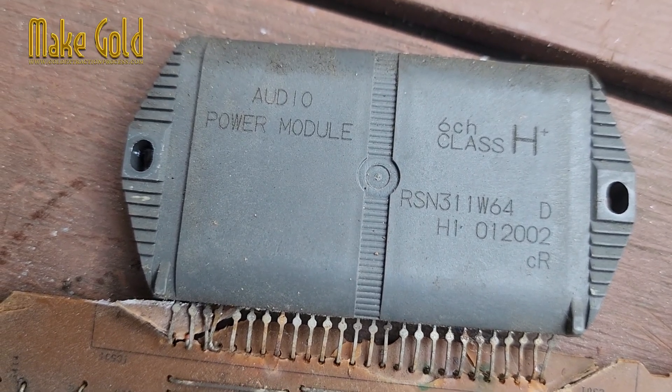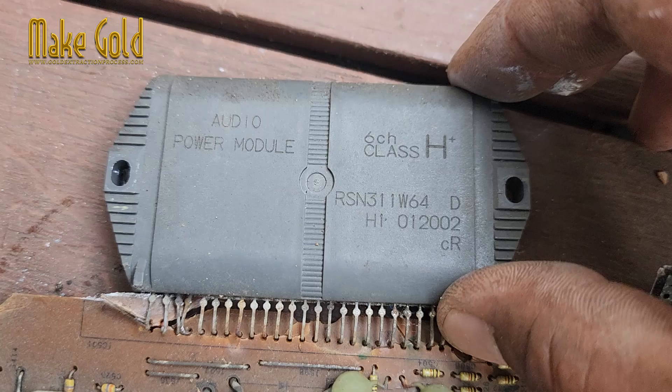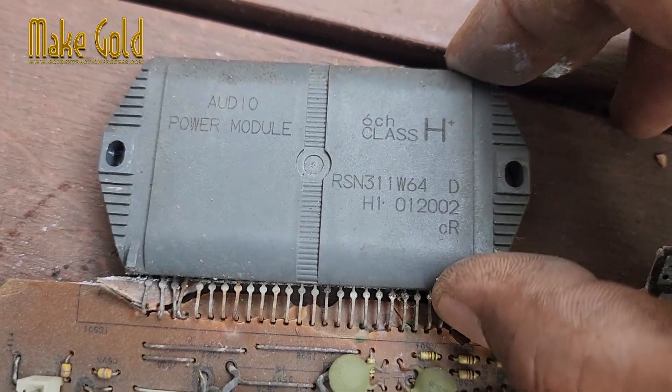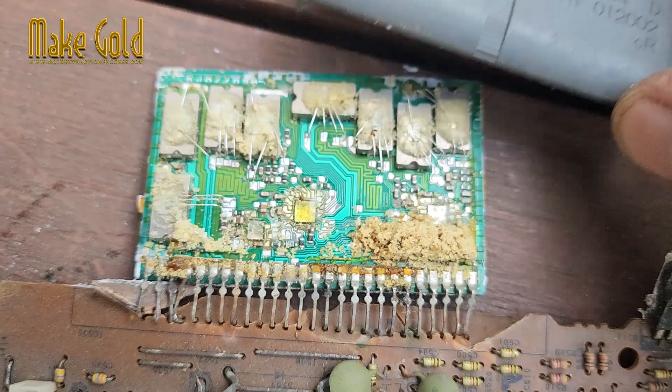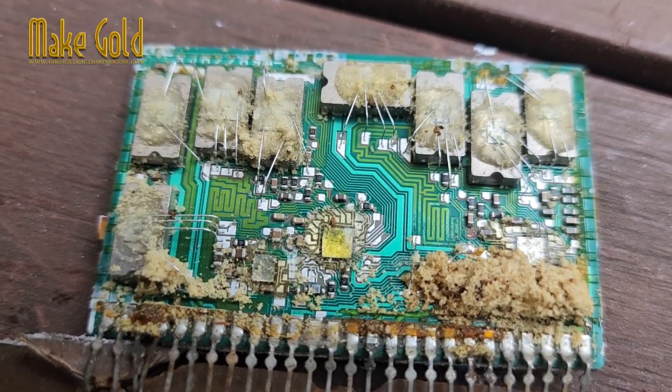The RSN311-64 is a hybrid amplifier IC produced by Panasonic, formerly Matsushita, commonly used in home audio systems, mini-component systems, and stereo receivers. It is designed as a high-power audio amplifier for consumer electronics.